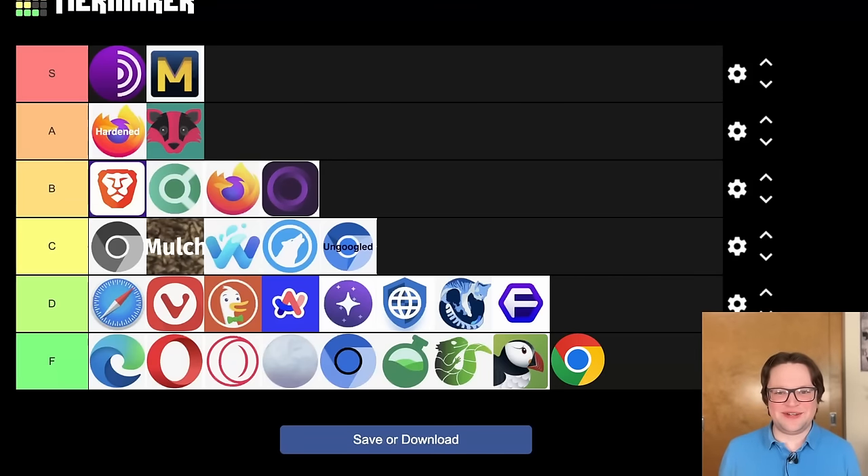And that pretty much does it. Let me know in the comments if I'm completely off-base or if you agree — feel free to have your own browser wars. This is all just my opinion based on my experiences with these browsers. And if there's any takeaway from this video: stop using Google Chrome, stop using Microsoft Edge. Use something like Brave, something like hardened Firefox, or even better, try using something like Tor and see if it works for your use cases.